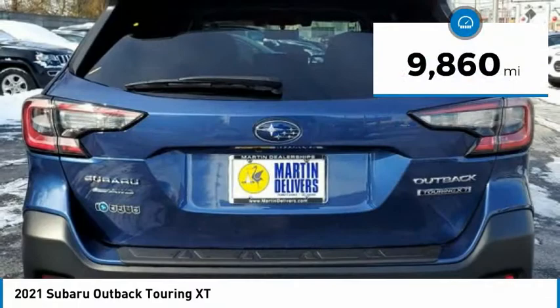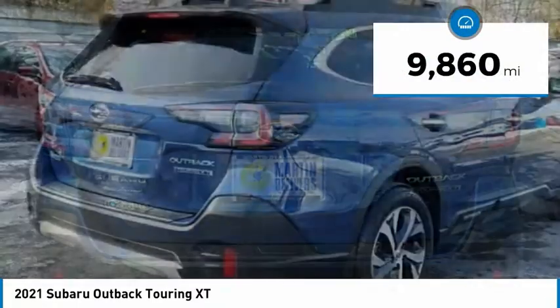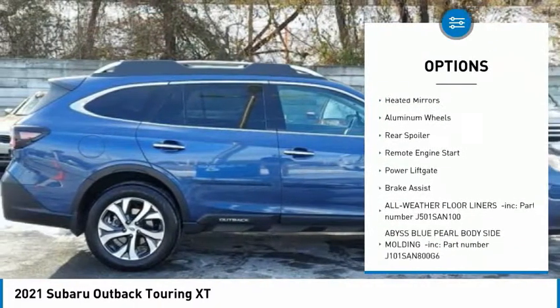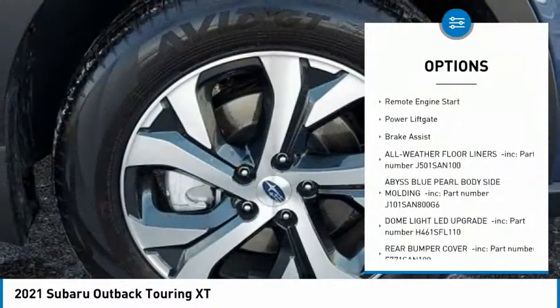This vehicle has less than 10,000 miles. Here are some of this vehicle's great options: tire pressure monitor, turbocharged, blind spot monitor, all-wheel drive, heated mirrors.